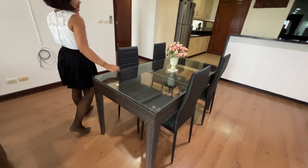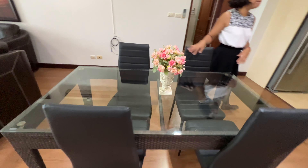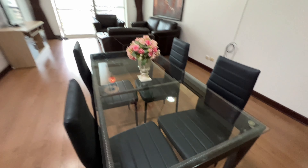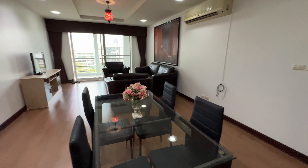Here's a dining room table with chairs — glass top. It's a big spot.